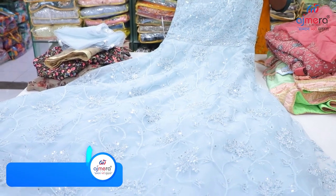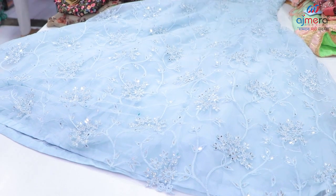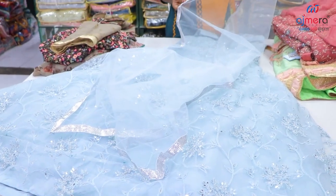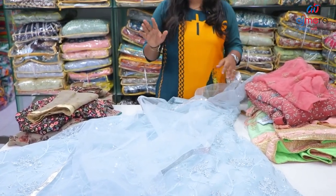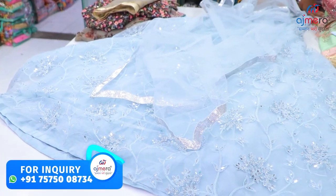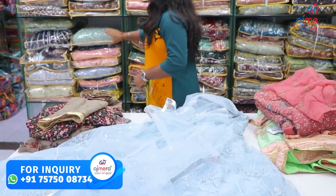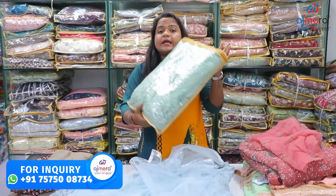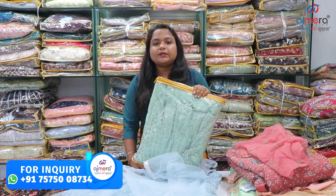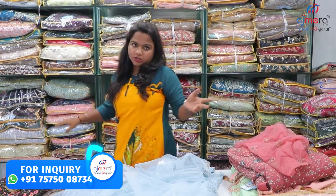Sizes are free size. It has a nice contrast — look at this nice color, the silver color. Look at this collection of Ajmerafashion. We have a nice chain bag packing, we have a box packing, we have 3 small pieces, we have different colors and designs.